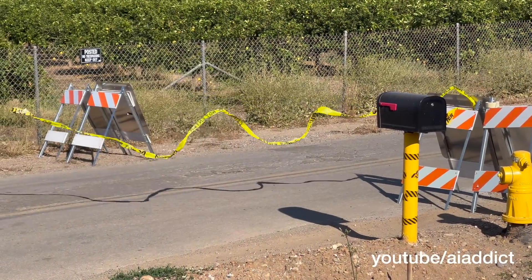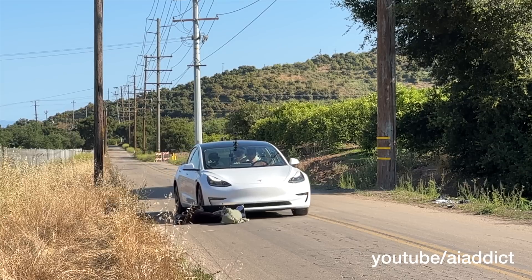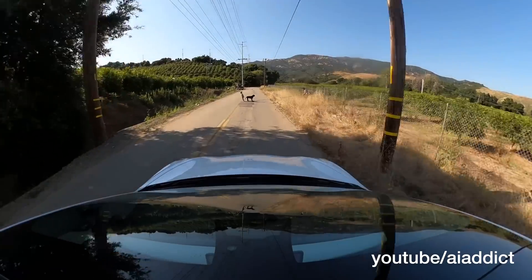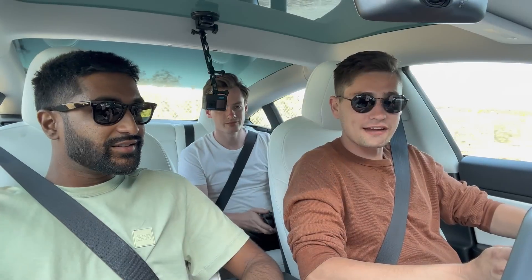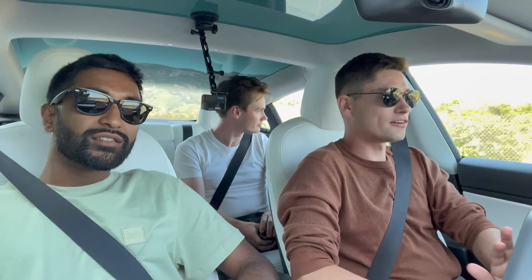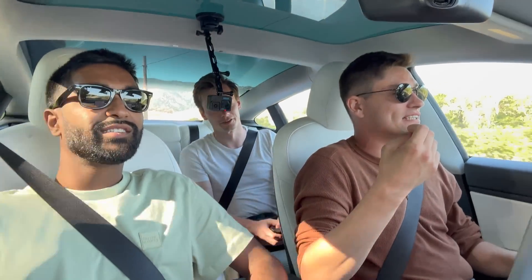That has been the most successful accident prevention we have seen out of all these tests with Tesla, and so for that I applaud them. But how come the Tesla went through the do not enter sign — there was caution tape — and it should really understand what that is, and still ran over the kid after it stopped?